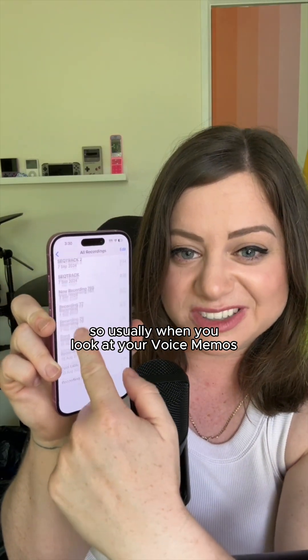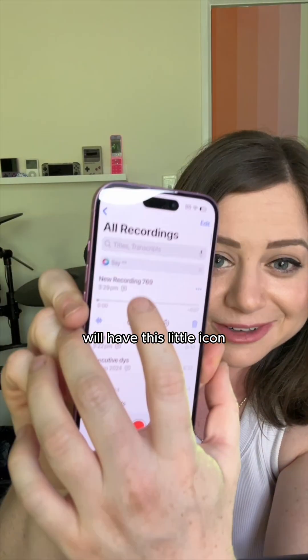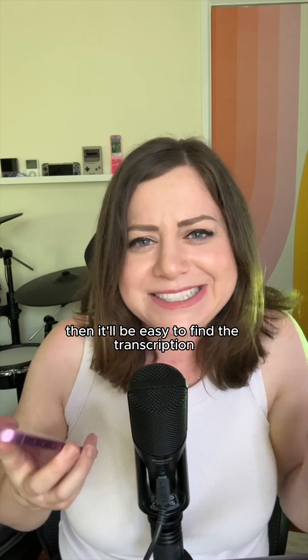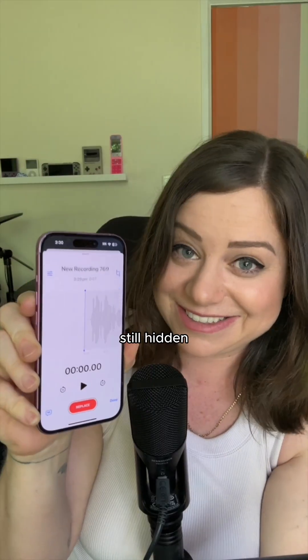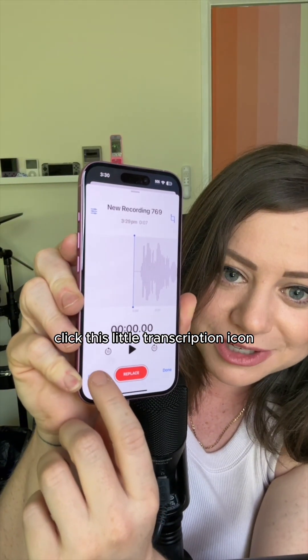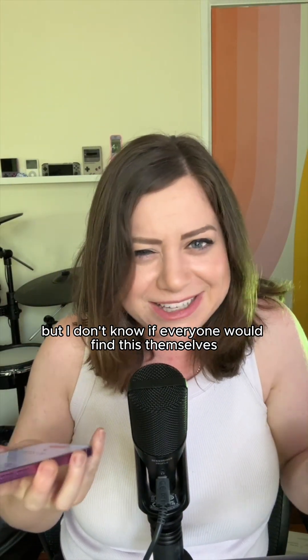So usually when you look at your voice memos, they just look like this, but the new ones with transcription will have this little icon. Check that out. And you'd think then it would be easy to find the transcription, but it's not really. Click this little waveform icon — still hidden. Click this little transcription icon. It's intuitive for me, but I don't know if everyone would find this themselves.